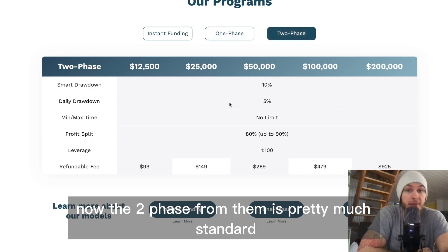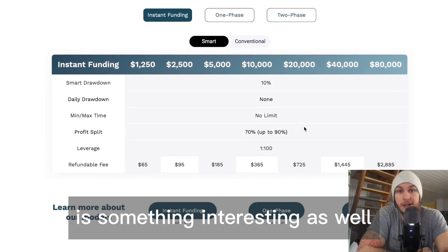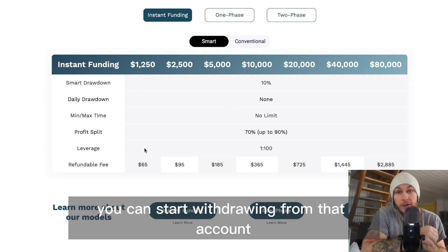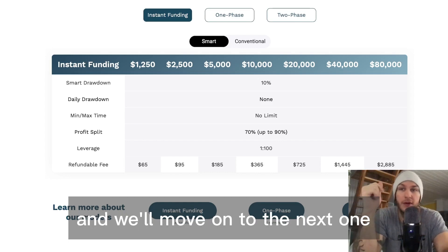The two-phase from them is pretty much standard, and the instant funding option is interesting as well, where you can scale up the account when you reach profit targets and start withdrawing from that account straight away. Check that out as well.